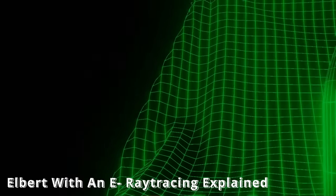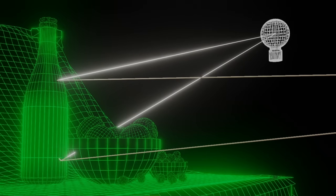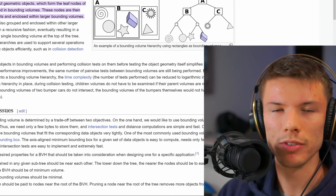Bounding volume hierarchy — that's basically what your CPU is doing. It is organizing every object, figuring out what objects a ray is going to hit and which ones it doesn't have to interact with. Your CPU is the one that figures out all of those details. In short, ray tracing uses quite a bit of CPU.